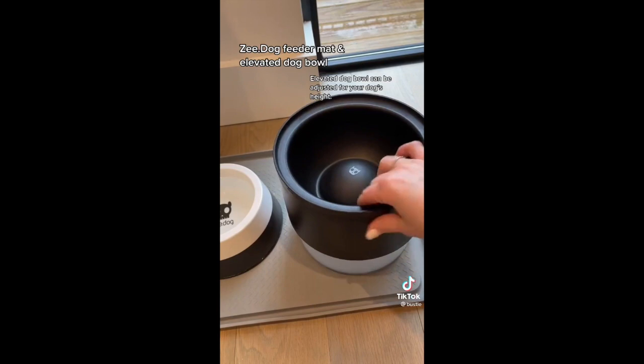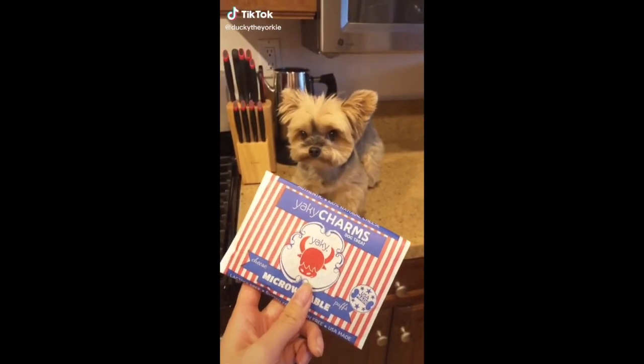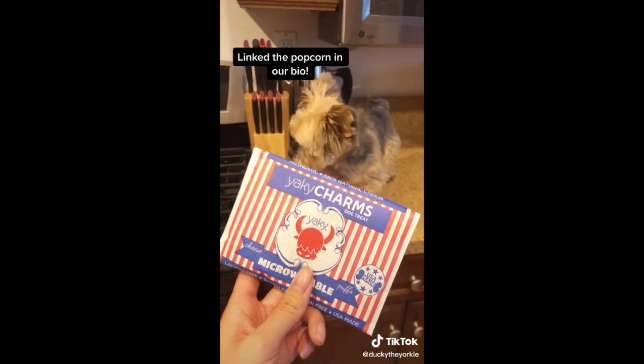Everything is linked in my bio. Thanks TikTok Made Me Buy — part one. So if you guys didn't know, Ducky's favorite treat is popcorn, so I had to buy this doggy popcorn from Amazon and this one was $6.99.